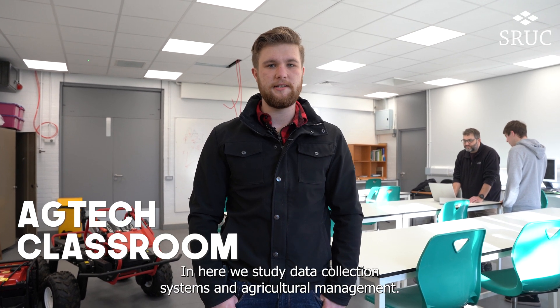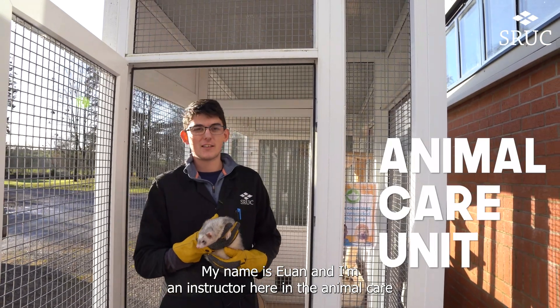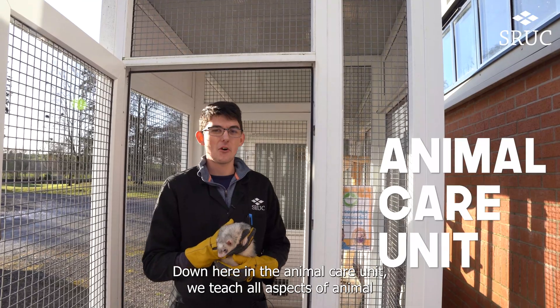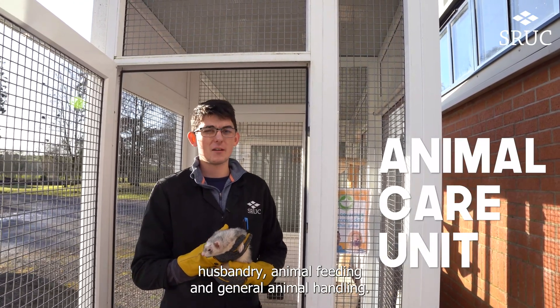Hi, this is the ag tech classroom. In here we study data collection systems and agricultural management. My name is Julian, I'm an instructor here in the animal care unit at the Barony campus. Down here in the animal care unit we teach all aspects of animal husbandry, animal feeding and general animal handling.